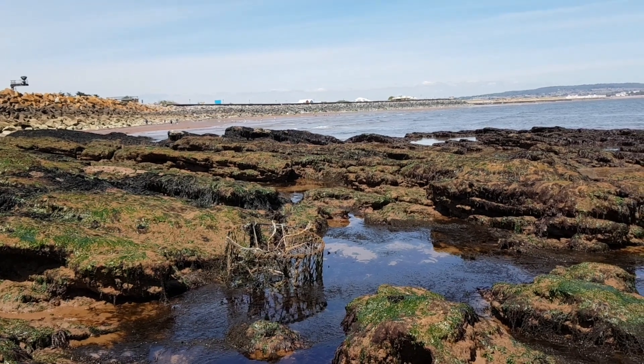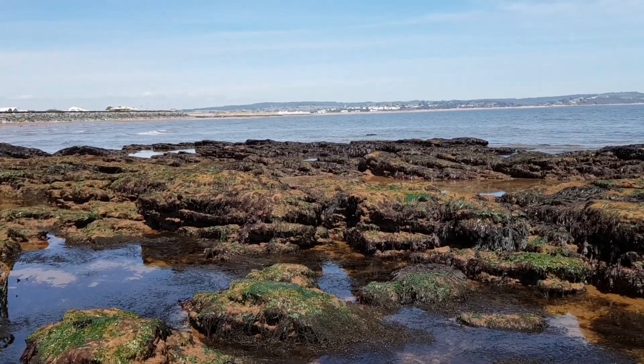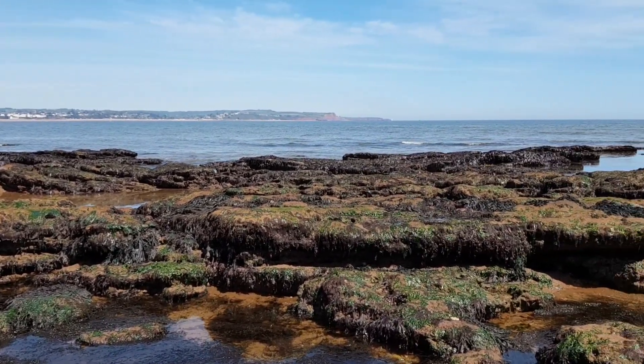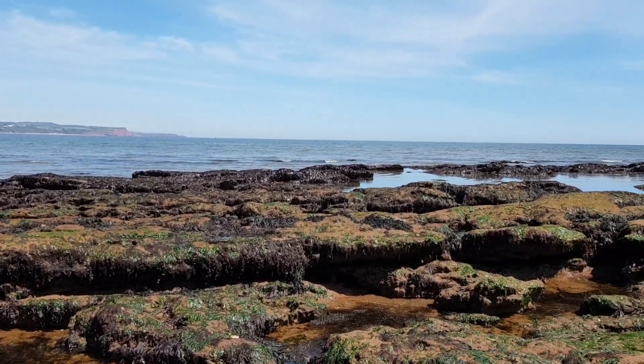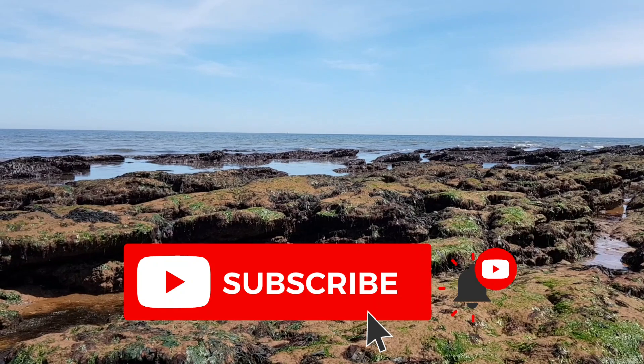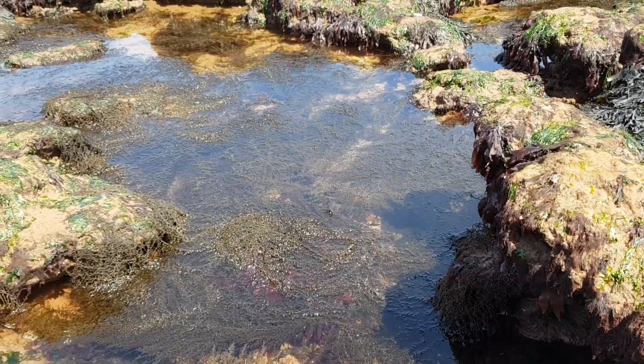Hey guys, welcome back to the channel and to another rock pooling video. Today I'm back in Dawlish Warren on another spring tide, and this time I found my first ever jellyfish. I do hope you enjoy this video — if you do, please drop a like, and if you haven't already, make sure to hit that subscribe button so you don't miss a video from me.